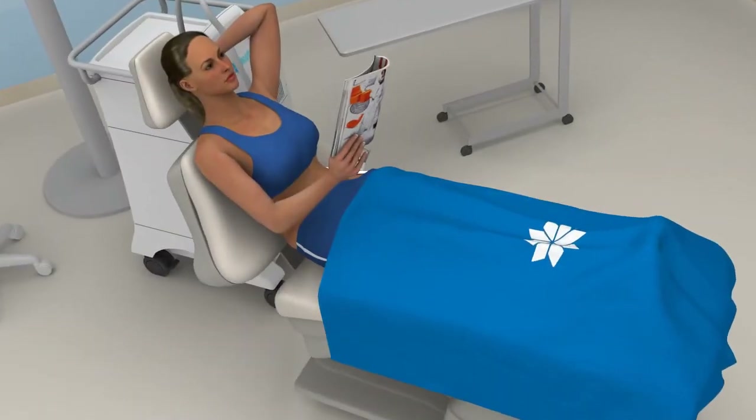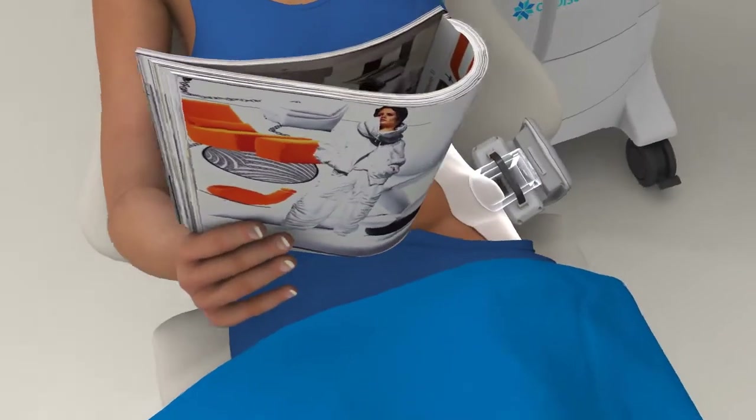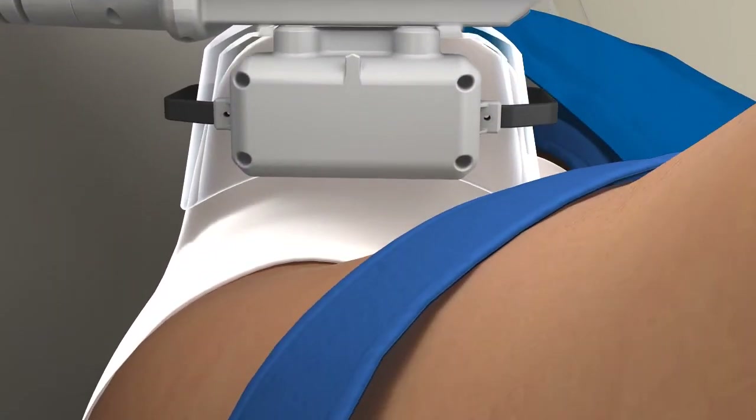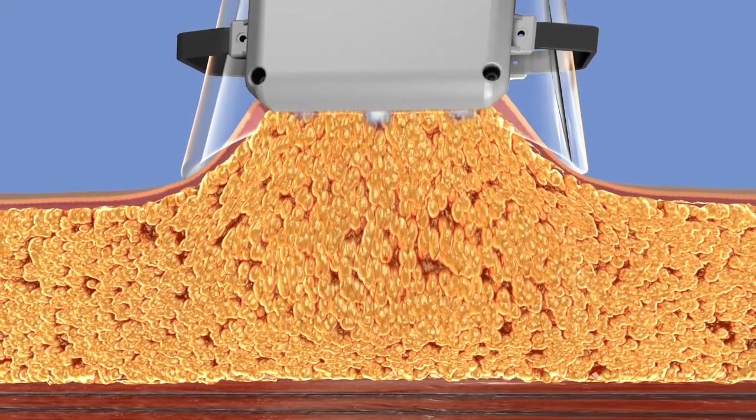On your CoolSculpting treatment day, you should arrive wearing loose, comfortable clothing. The technician will apply a gel pad to protect your skin. Then the applicator delivers vacuum pressure and cooling to the targeted site, pulling the bulge into the cooling panels.